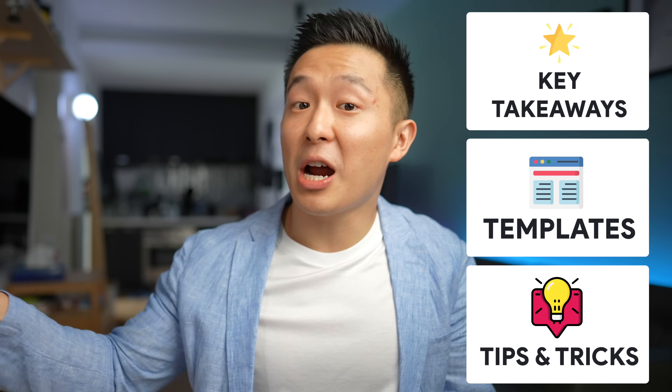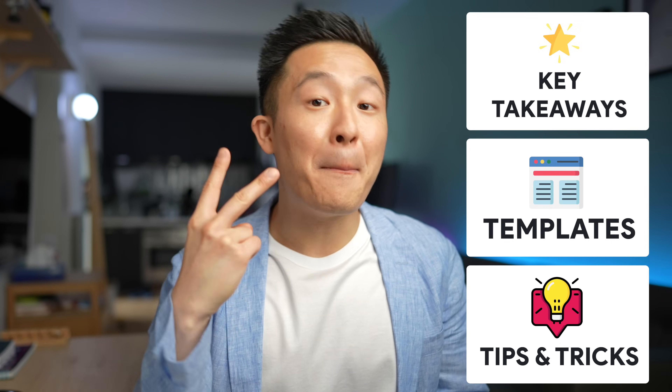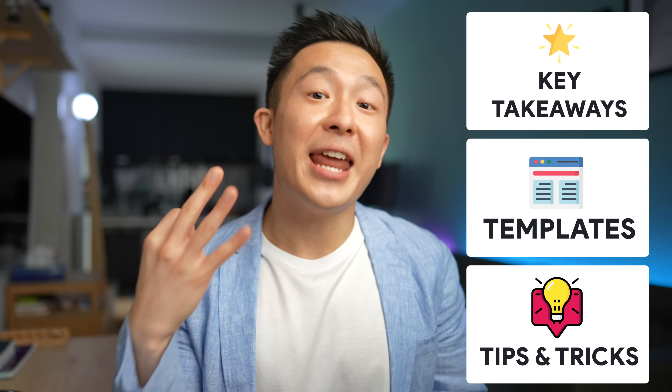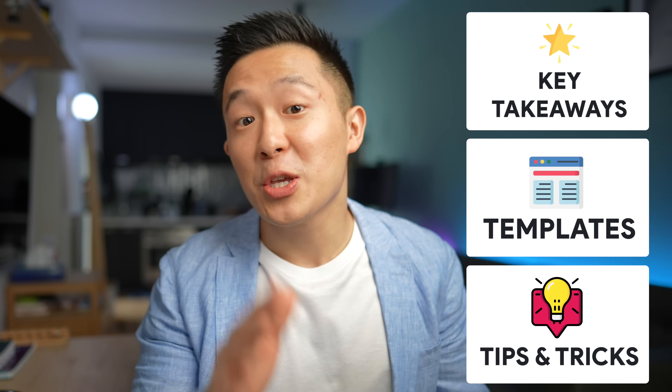The only problem? It's 28,683 words. So being the helpful little elf that I am, in this video I'm going to first share the key takeaways from this comprehensive article, break down the best LinkedIn summary template for job seekers and working professionals, then end with five practical tips you can apply today to your own LinkedIn bio.